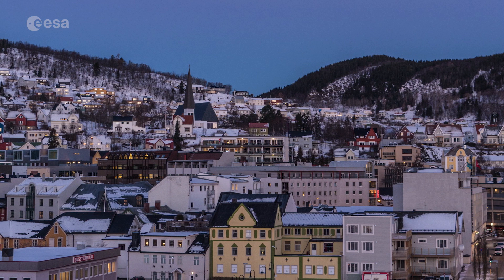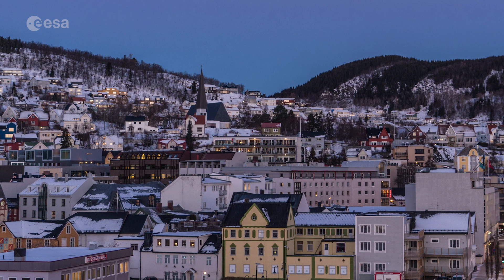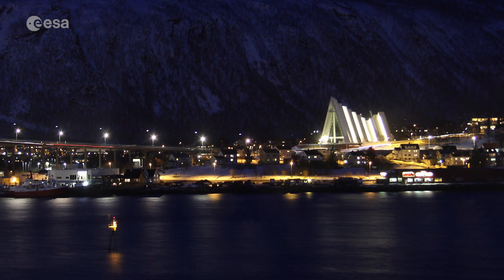Tromsø is over 300 km north of the Arctic Circle. During the winter, it's shrouded in darkness. The sun sets in late November and doesn't rise again until January.